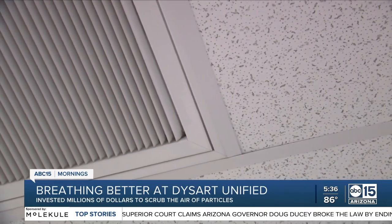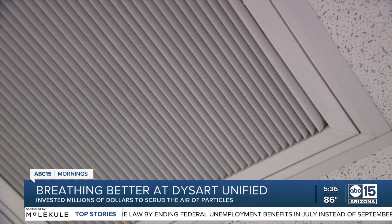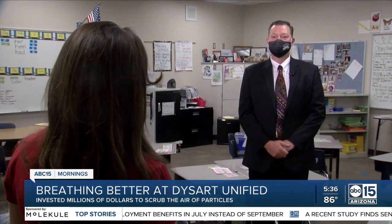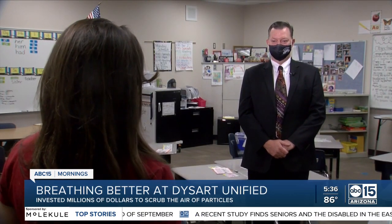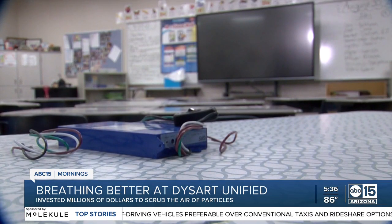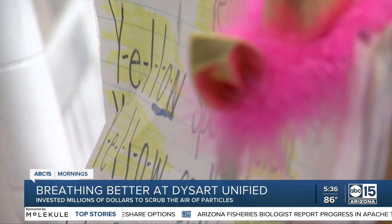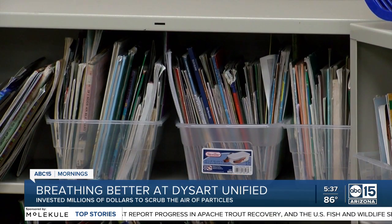Assistant Superintendent Ken Hicks says parents and staff first started asking about additional safety measures last year when they returned to in-person learning. The scrubbers were then approved by the district's governing board. He says pre-pandemic, this is something he never would have imagined they'd be installing, but now that they are in place, he says this is an investment that goes beyond COVID-19.